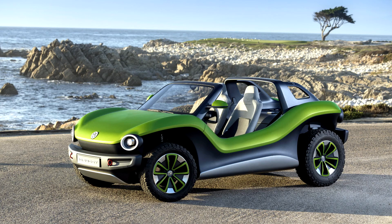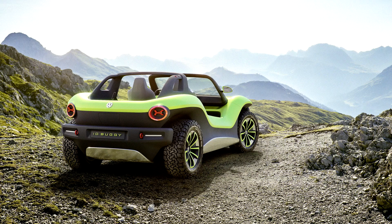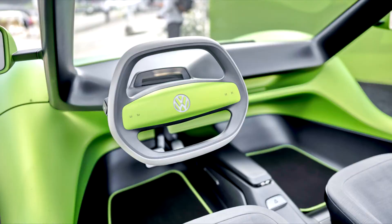Built again from the MEB electric vehicle chassis, the ID.Buggy combines a 62-kilowatt-hour battery pack with a 201-horsepower electric motor driving the rear wheels. On the road, the ID.Buggy can reach 62 miles per hour from rest in 7.2 seconds and travel up to an estimated 155 miles. But it's off-road where the ID.Buggy is really designed to shine.